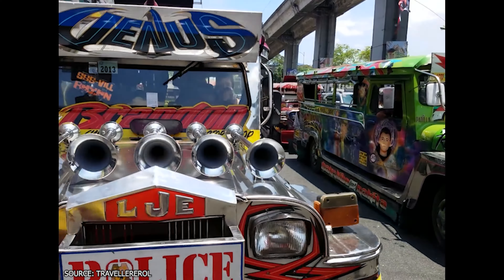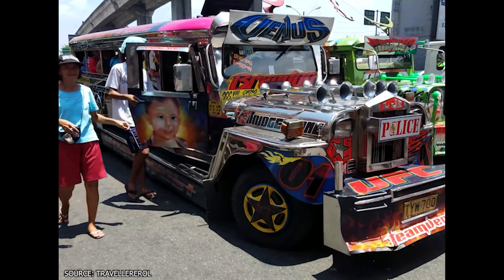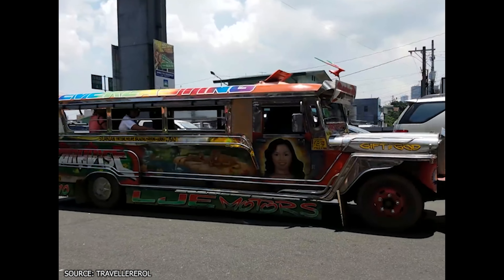And finally, you can't visit Manila and miss a trip or tour by Jeepney, an iconic local vehicle. These brightly decorated U.S. Jeeps are part of the tourist experience and are a cheap and fun way to get around.